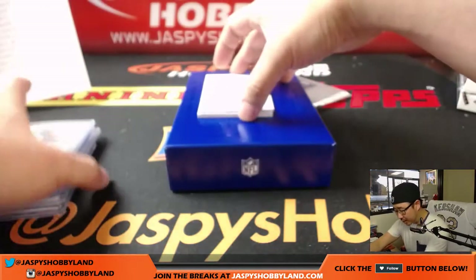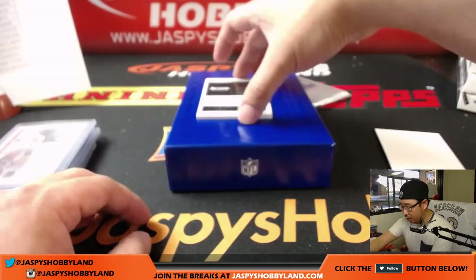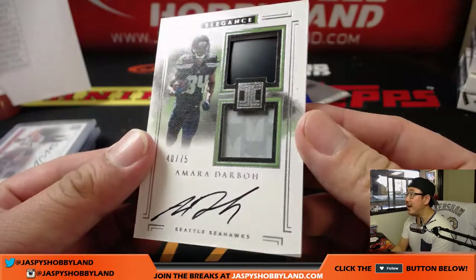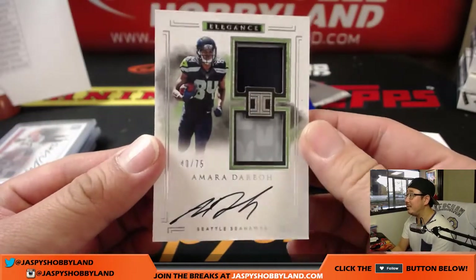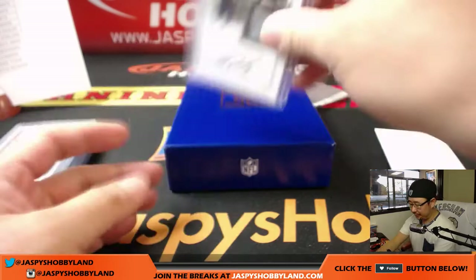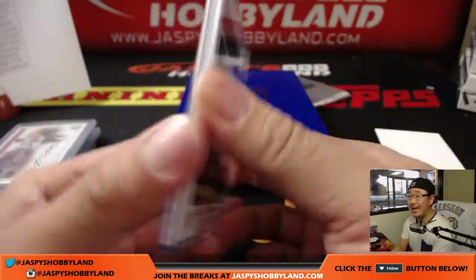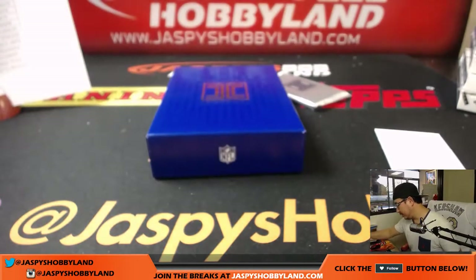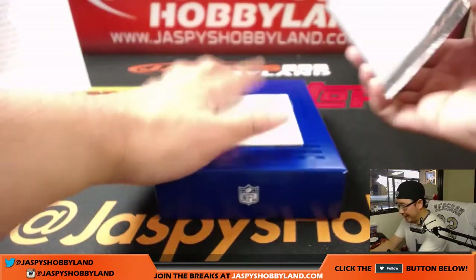And the last one is Amara Darbo — 40 out of 75, piece of the helmet, piece of the jersey, and a nice on-card autograph for Callum and the Seahawks. Nice dual relic and autograph. And the last one folks — gold or silver? I've yet to pull a gold, would love to pull that gold.